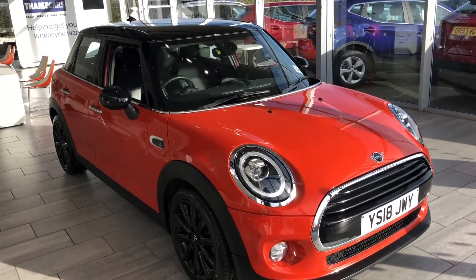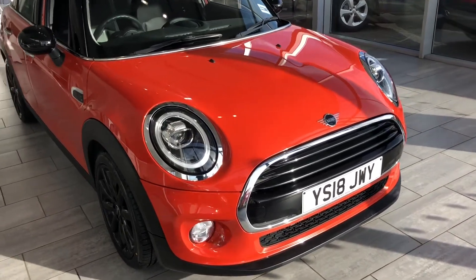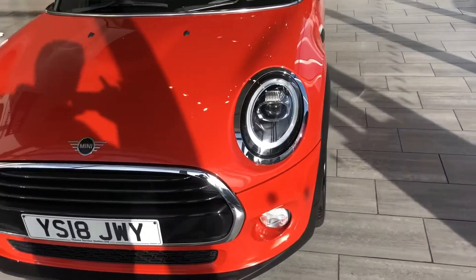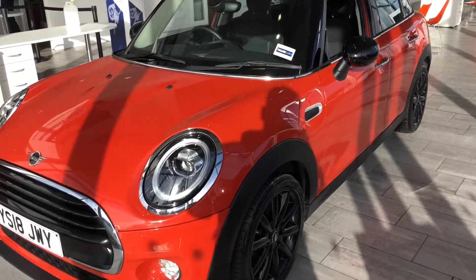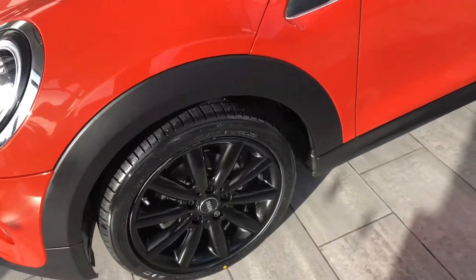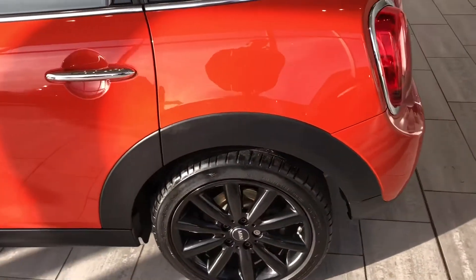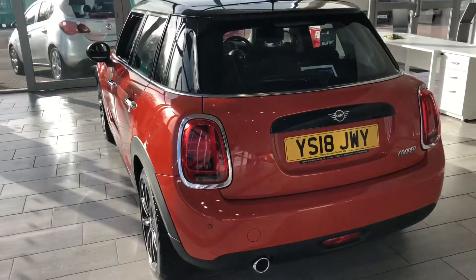A 2018 Mini Cooper has just arrived with us and what a stunning car this is, done less than 24,000 miles. Finished in Solaris orange, it's an automatic petrol with the 1.5 turbo petrol engine. To contrast the orange you've got these upgraded 17-inch black alloy wheels and the black roof and mirror caps. The car is in beautiful condition throughout with full service history, just been prepared by our service department ready to drive away.